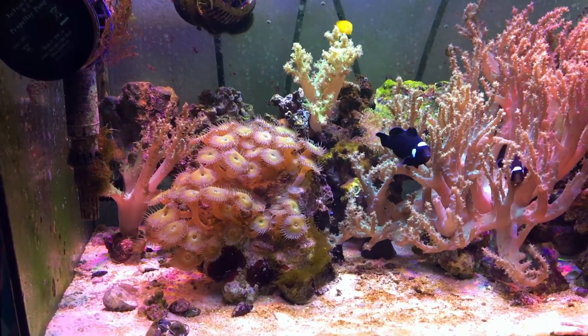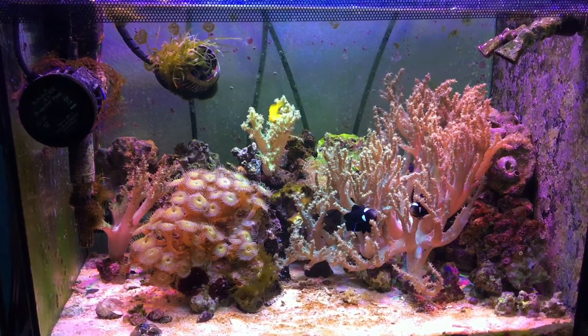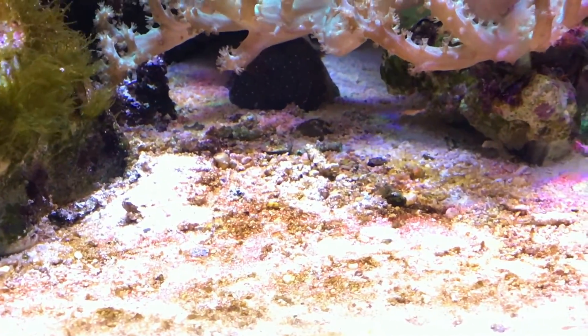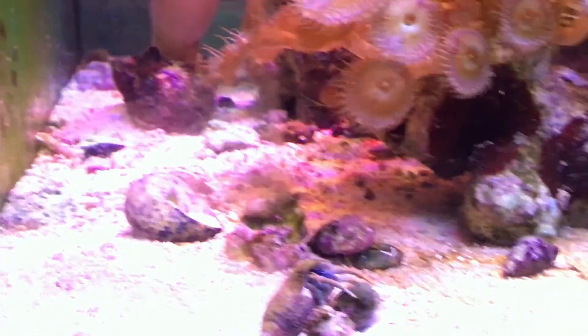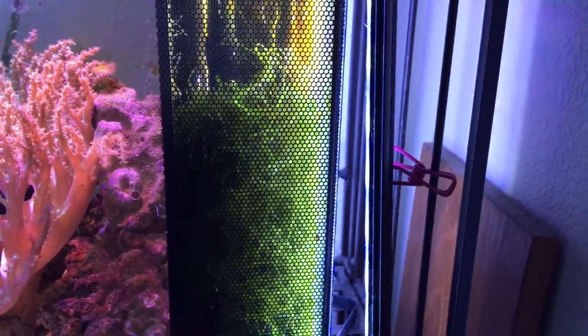Nothing has really horribly changed over the course of the last six months. I don't really care for the tank like I used to, but last night I did a water change, cleaned the glass, and did a few other things. There's some debris on the sand bed, but overall it's a really healthy, self-sufficient tank. The water changes I do — you guys would be seriously impressed how little water I add.